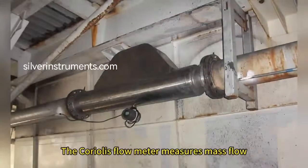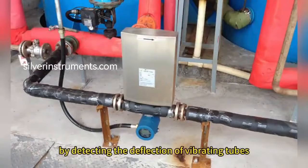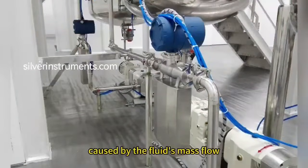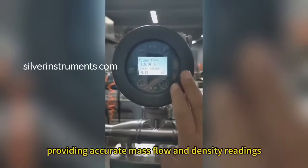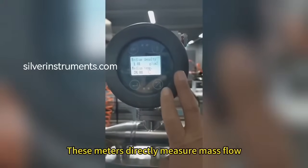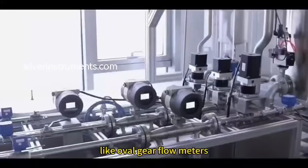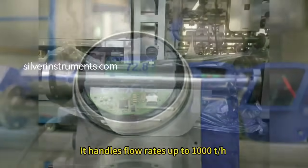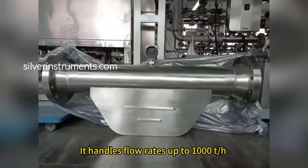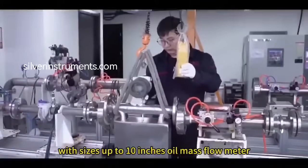The Coriolis flow meter measures mass flow by detecting the deflection of vibrating tubes caused by the fluid's mass flow, providing accurate mass flow and density readings. These meters directly measure mass flow, offering superior accuracy compared to positive displacement flow meters like oval gear flow meters, with precision up to 0.1%. It handles flow rates up to 1000T/H with sizes up to 10 inches.